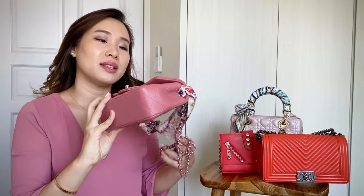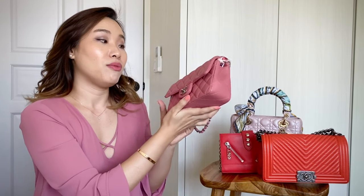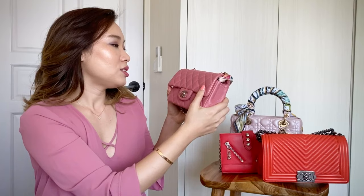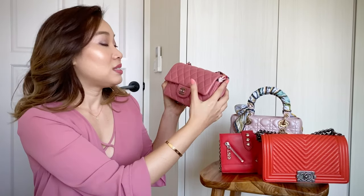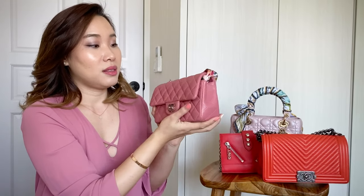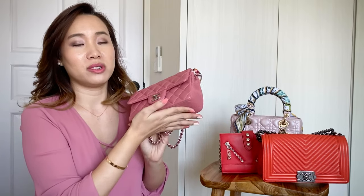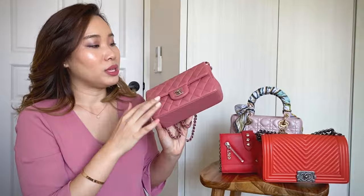You can wear it with a nice dress to a party, cocktail party, a wedding, Valentine's Day, or Christmas — anytime you want. I feel that when I bought it the leather was a lot softer, but over time it somehow feels a lot thicker and stiffer. I'm not sure if you guys feel the same way about bags you've kept over time. I've had this about a year and a half and so far it's been holding up really well.